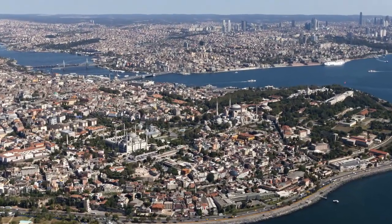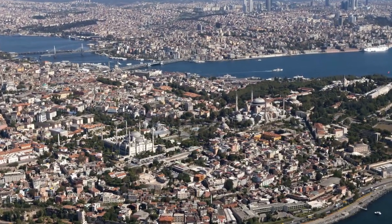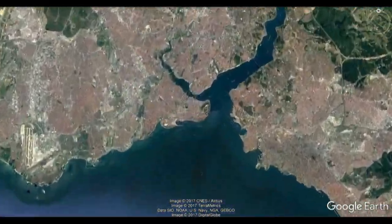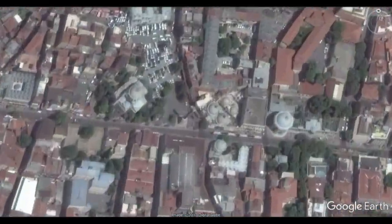Byzantium, after King Bezos, and Constantinople, after Constantine I. Not much is left from Constantinople's earliest days, but the column of Constantine still stands.